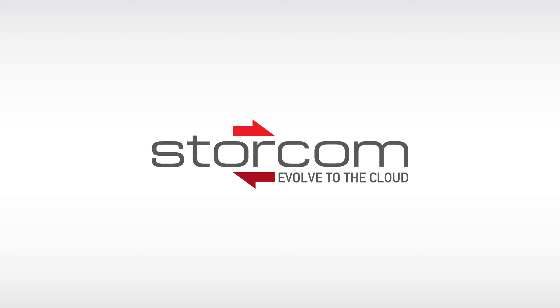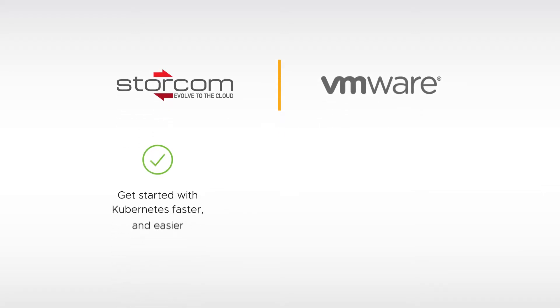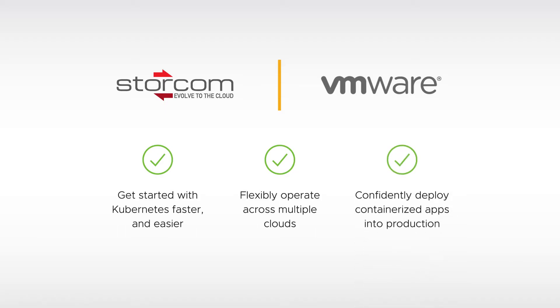That's why you need a partner like StorCom — an organization that can help you take advantage of VMware technology that makes it not only easier to get started with Kubernetes, but also flexibly operate across multiple clouds as you put more containerized apps into production.